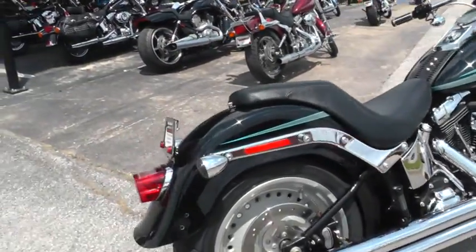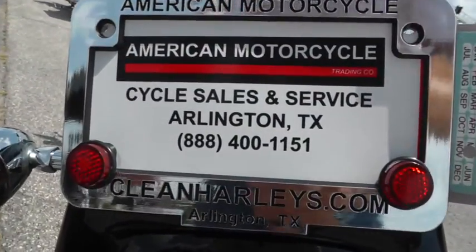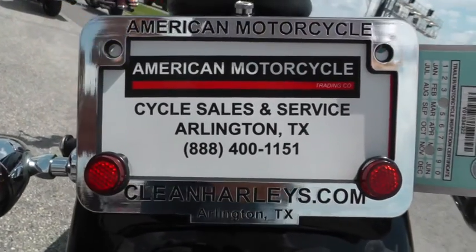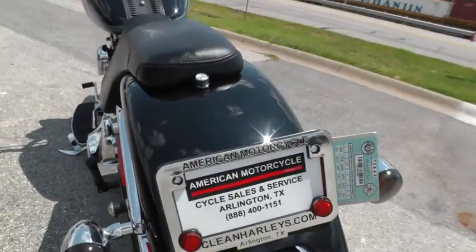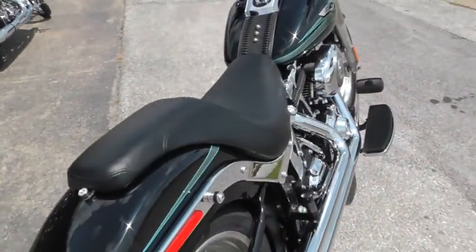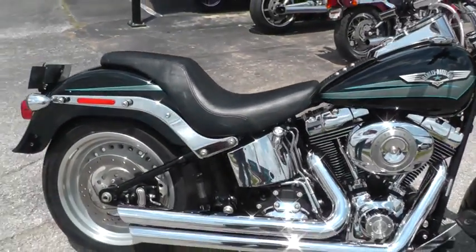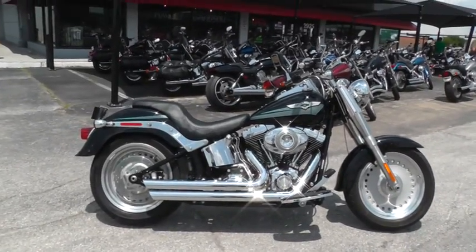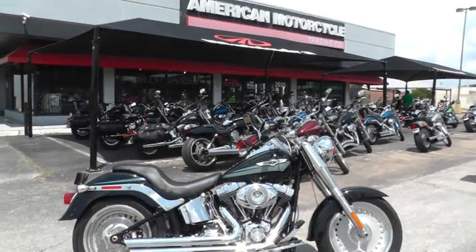Would like to know more about it? Call our sales team toll free at 888-400-1151, or go online to see our complete inventory of good clean used motorcycles at cleanharleys.com. This bike's been through our shop service safety check and is ready to ride. We've got good finance options, good warranty options, and we're shipping bikes all over the world, so it'd be easy to get this one to you. This is Gino with American Motorcycle Trading Company in Arlington, Texas — thanks for looking.